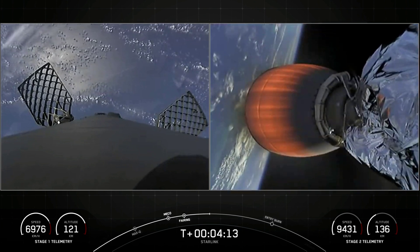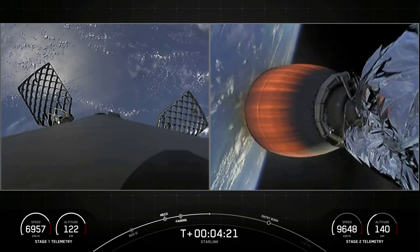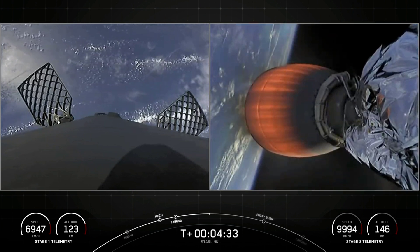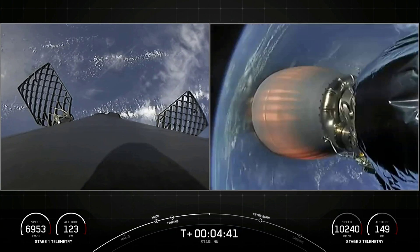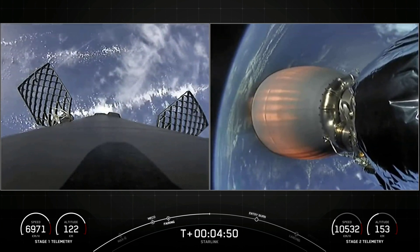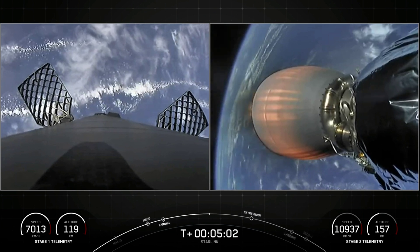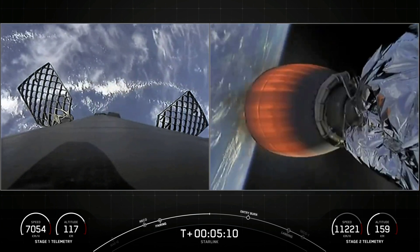Stage two is continuing towards its first orbit on the right hand side of your screen. On the left hand side you can see Falcon 9's first stage reorienting itself for its next two activities — two burns to come back safely to Earth. The first is the entry burn, where we'll ignite three of the Merlin 1D engines to slow down the first stage as it re-enters the upper atmosphere. The second burn, the landing burn, will happen closer to the drone ship — igniting just the single center Merlin engine to bring the first stage's velocity rapidly down to zero for a soft touchdown. Second stage is continuing to burn nominally. If you are just catching up with us, we had a successful launch of Falcon 9 from Cape Canaveral Space Force Station.